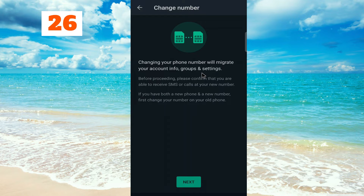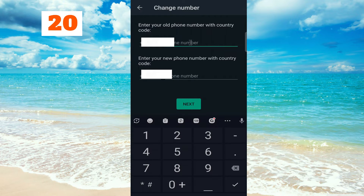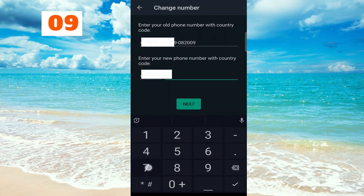Now give your old phone number here, then give the new number here, and click on Next.